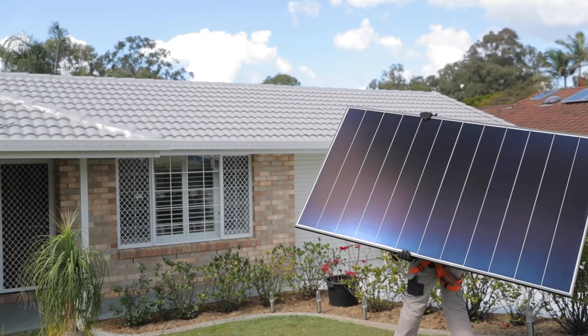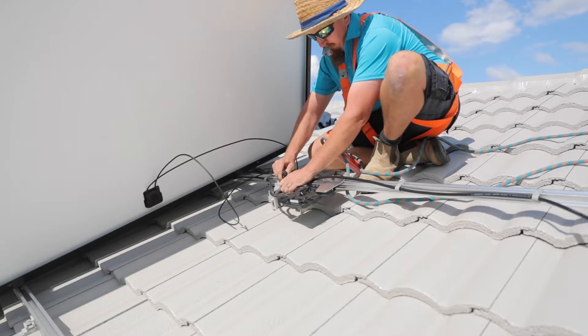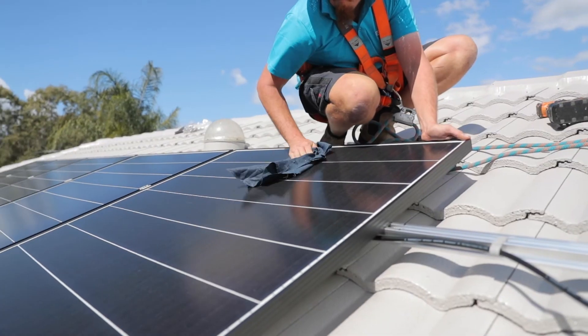The family homeowners behind us have specifically chosen an REA solar system because of advancements in safety. One of the major benefits of the REA system is that they use the microinverter system, which means every panel has its own microinverter and it converts the power from DC to AC at panel level. So there's no high voltage running in the cable.